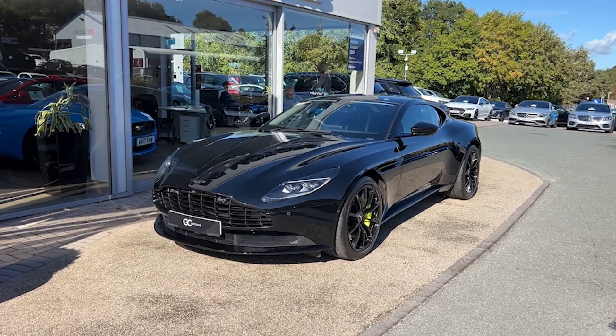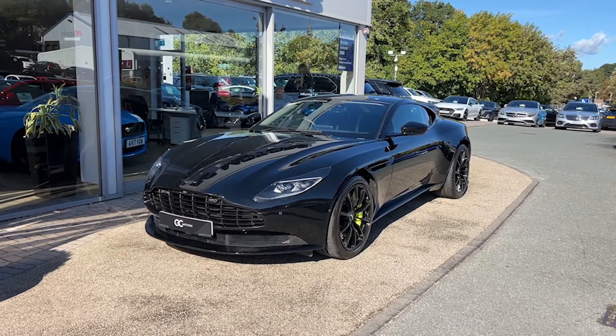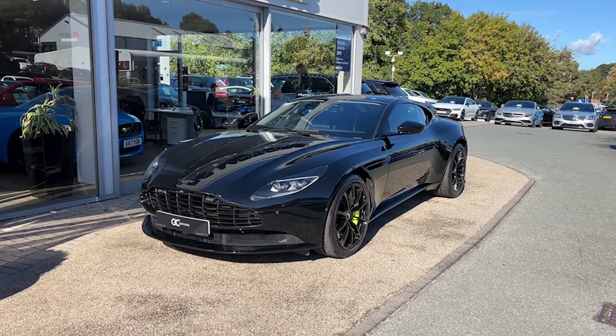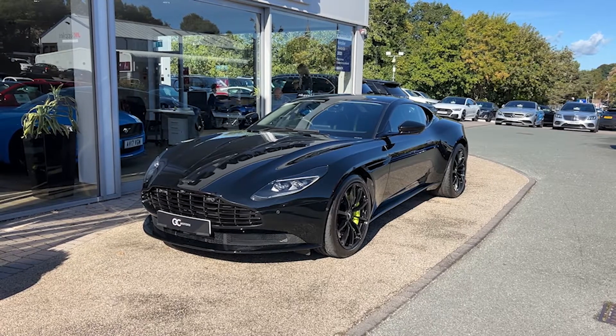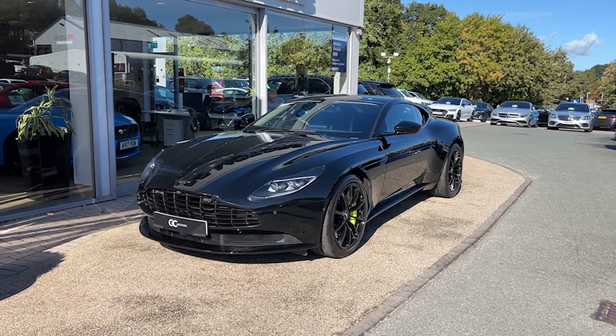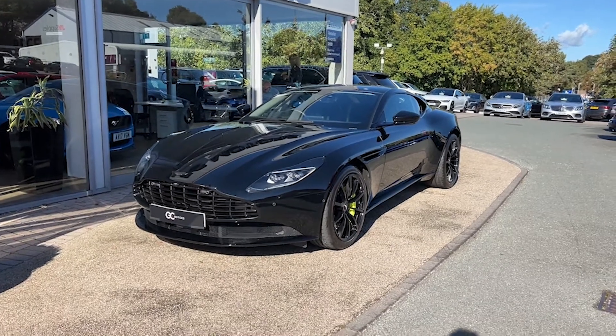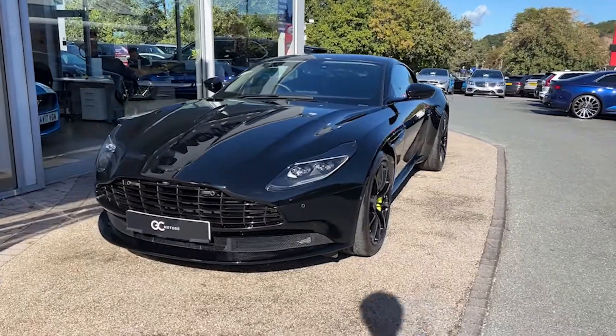Hello and welcome to GC Motors here in Harrogate, North Yorkshire. Today we're taking a look at this 2021 Aston Martin DB11 Aston Martin Racing Edition. In today's video we're going to go around the outside of the car, we'll go through the inside, we'll showcase the fantastic condition it's in as well as demonstrate a few of the features and options that it has to offer.